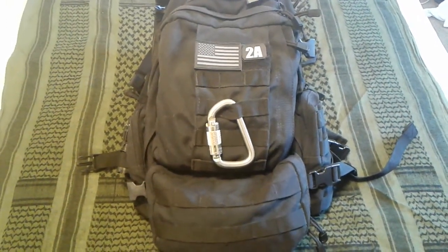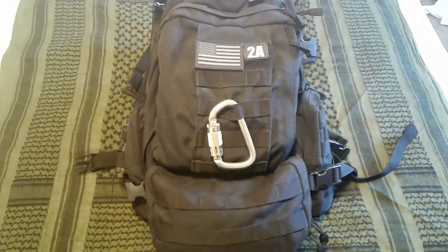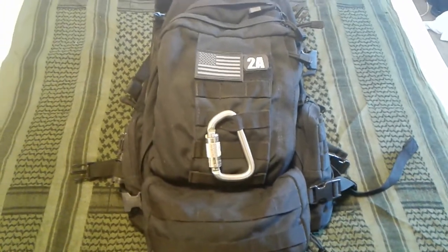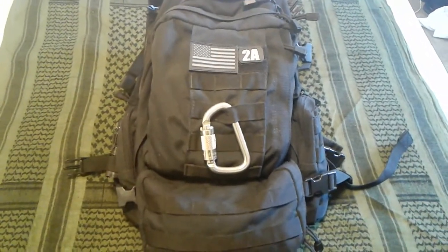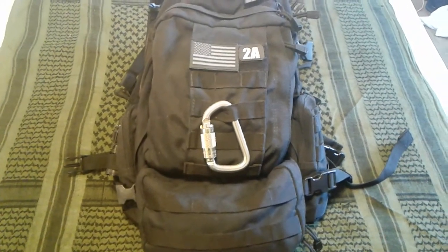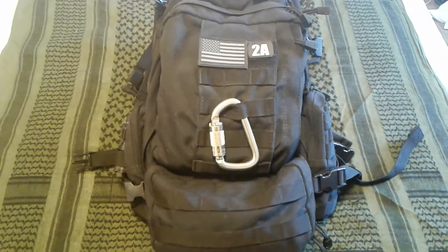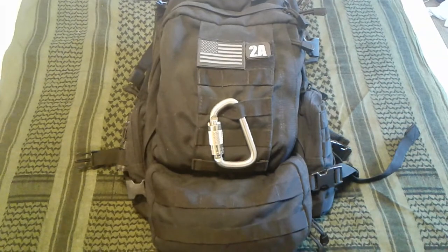Hello, this is Sean from Urban Tactical Survival coming to you with an EDC review on my bag as well as the EDC items you carry on your person. Those are two different EDCs — let's not get them mixed up. I'll be back with the EDC personal items and the bag review and contents in just a minute. Stay tuned and don't go nowhere.